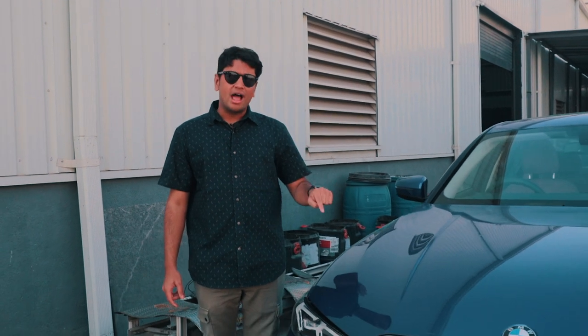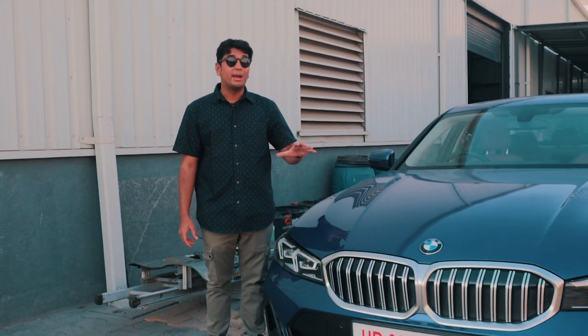Today we have with us the brand new BMW 3 Series LCI, and me being one of the biggest BMW fanboys, I'm always intrigued to see the latest and greatest from BMW's workshop. Today we have with us in particular the 320LD.